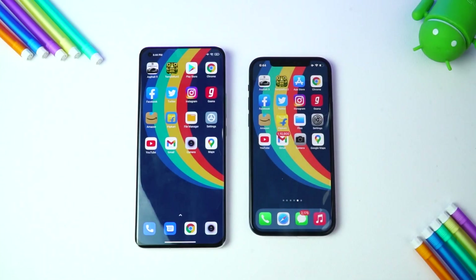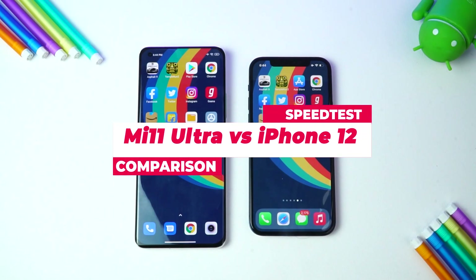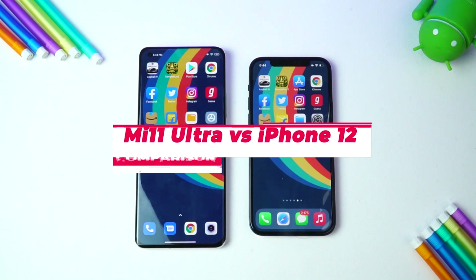Hello friends, welcome to Techniq. This is Normal here, and in this video we're going to do a quick speed comparison of the new Xiaomi Mi 11 Ultra with the iPhone 12.